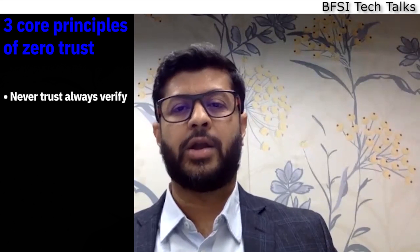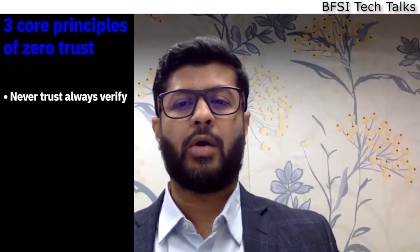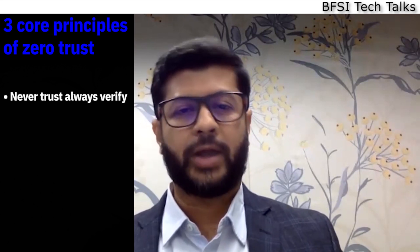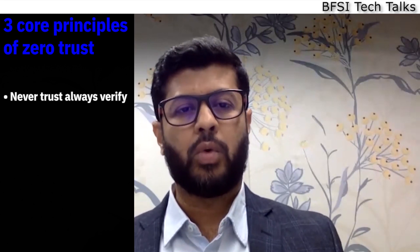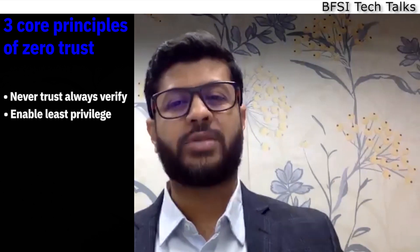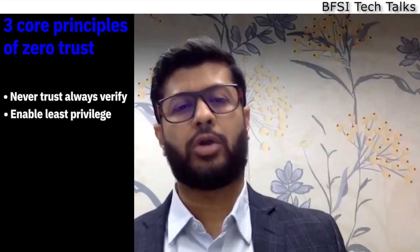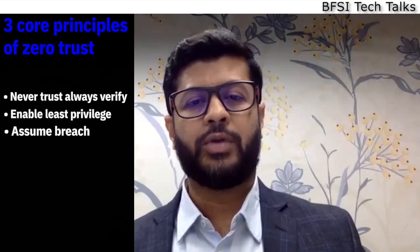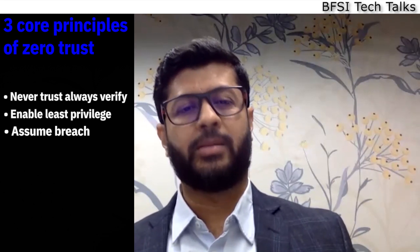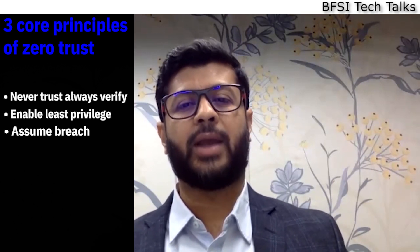Instead, continuously evaluate whether someone or something should have access to sensitive data based on contextual information. The second principle is least privilege — providing minimal access to perform certain job actions. Third, assume breach: identify threats and automate responses that not only stop the immediate attack but dynamically adapt access controls.